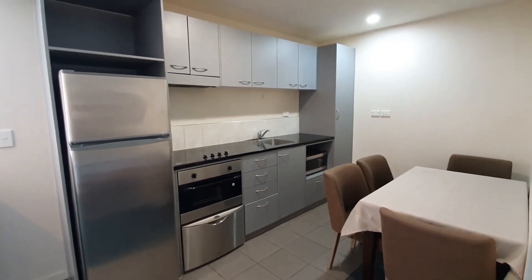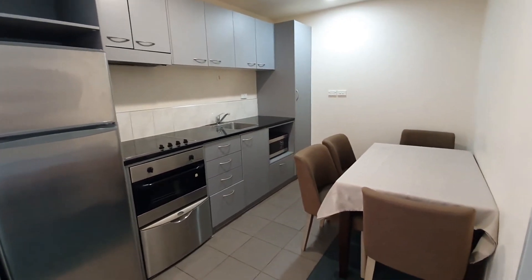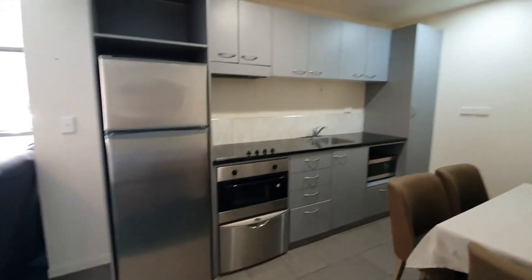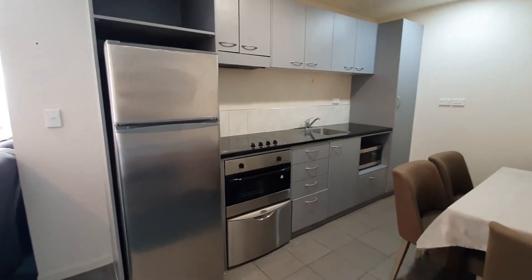Open plan kitchen and dining area with oven, dishwasher, range hood, and microwave.